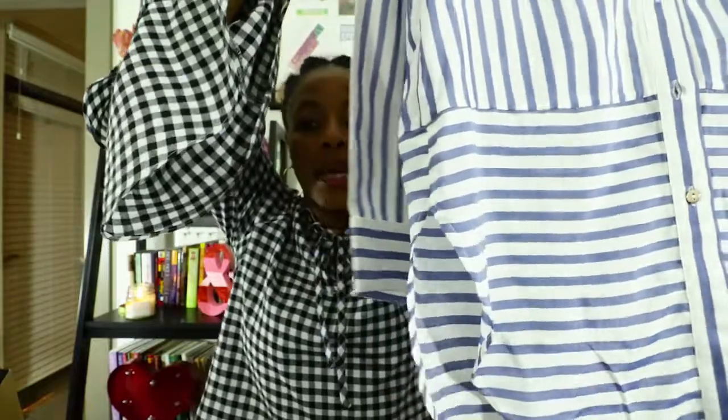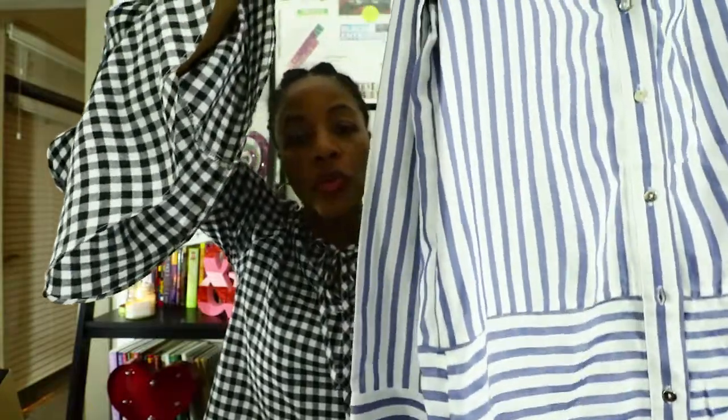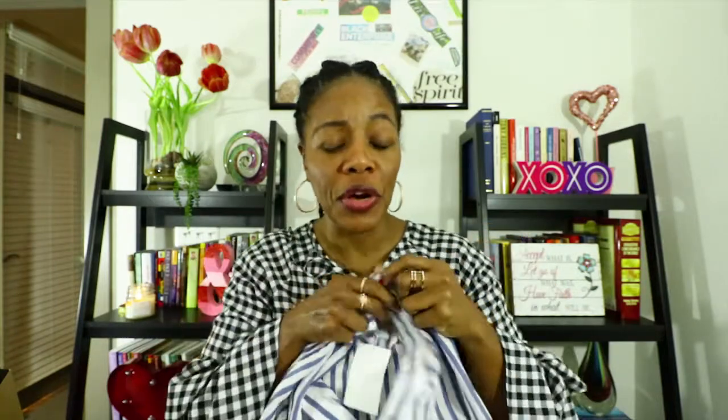So without further ado, we're going to start with H&M. The first item is this really cute striped blouse and it's pretty long. You could wear it over some leggings, over crop pants, dress it up with a nice pair of jeans and put a cute jacket on with it — there are so many ways you can wear it. I love it because it's really flowy and not restrictive, so if I were traveling this would be a great item to take with me.